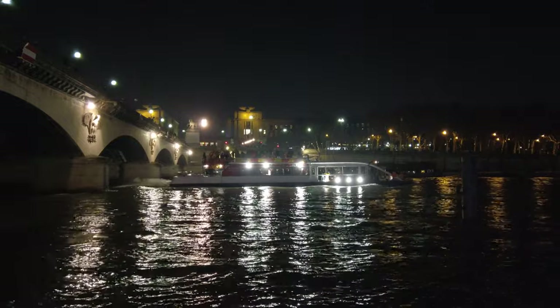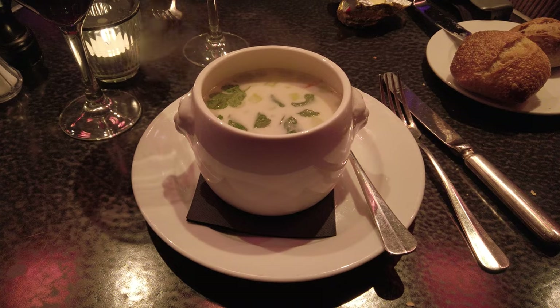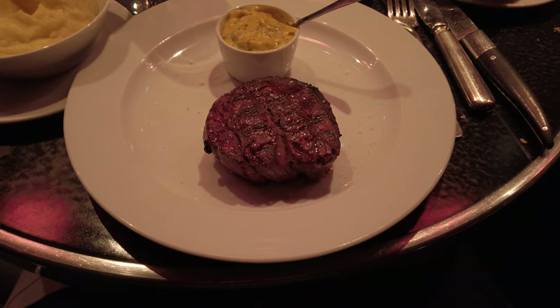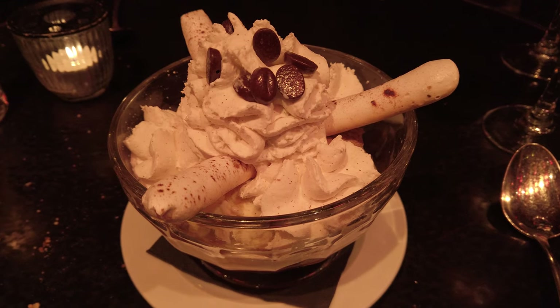For dinner, we decided to check out Restaurant Les Coles. We started out with crusty bread, then a coconut lemongrass and shrimp soup. For mains, we went with the vegan yellow curry tofu and a filet mignon with béarnaise sauce and silky mashed potatoes. Dessert was Café Lille Joie, the perfect end to our first night in Paris.